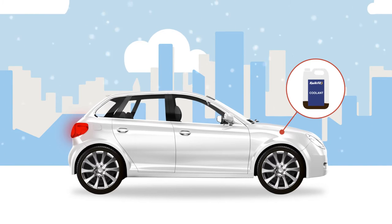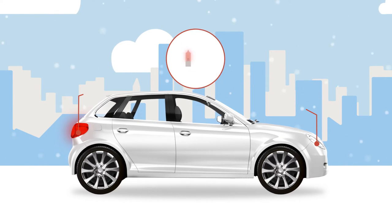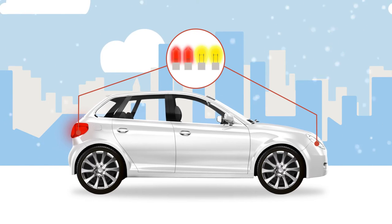Be sure that your coolant is checked regularly and changed when it no longer provides the engine adequate protection from the colder climate. Regularly check and clean all lights to ensure you can see and be seen. It's a good idea to keep spare bulbs handy.